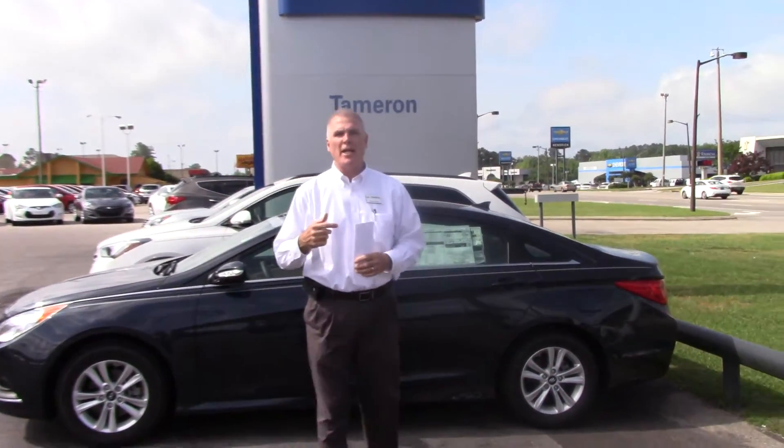Hey Donna, Kevin Farrell, Tameron Hyundai. Thank you very much for inquiring about the 2014 Sonata GLS.